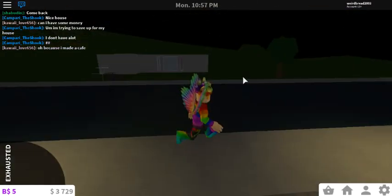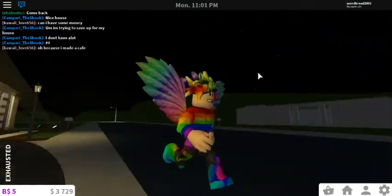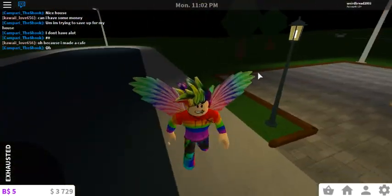Hello to you guys, we're with a 2003 Roblox video. I'm having a little commercial here, so this is gonna be the commercial. Hope you guys do enjoy.